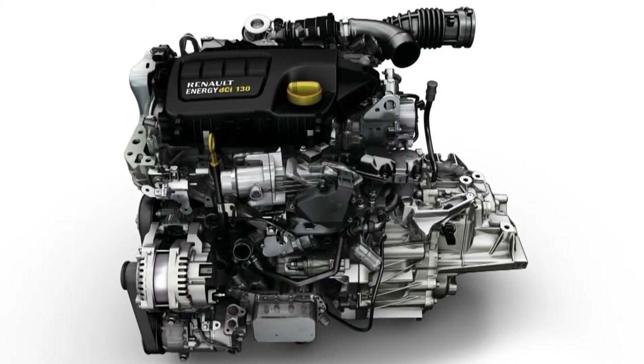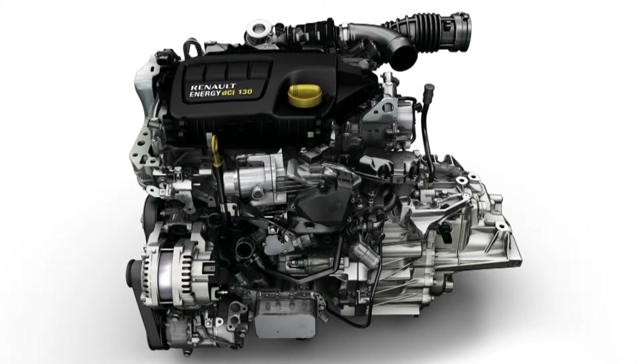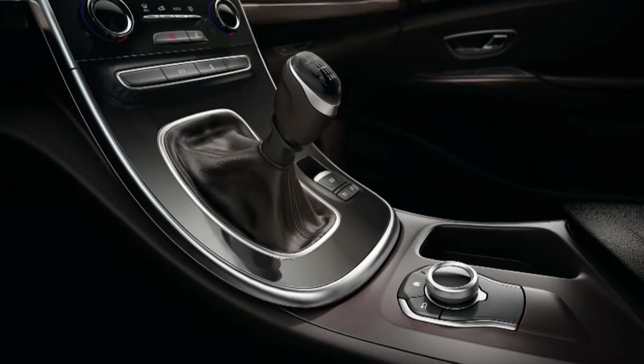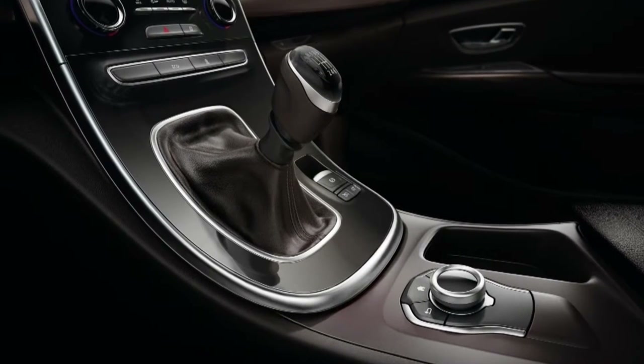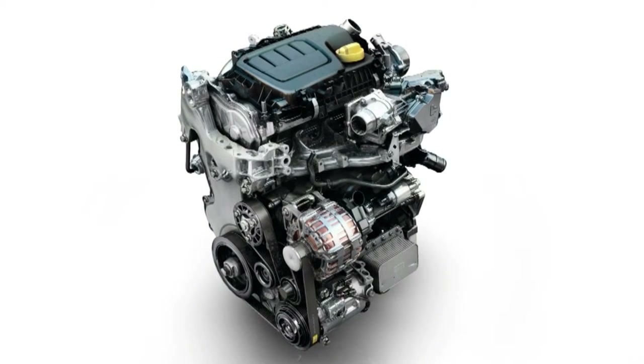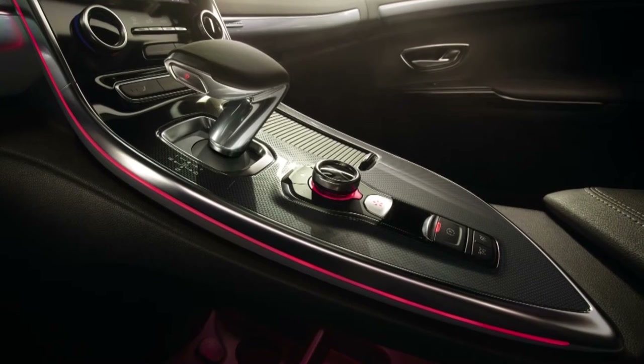Two diesel engines are proposed: an Energy DCi 130 single turbo 96 kilowatt version with six-speed manual gearbox, and an Energy DCi 160 EDC twin turbo 118 kilowatt version with a six-speed automatic gearbox.